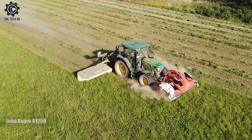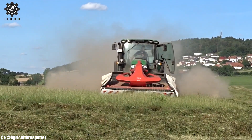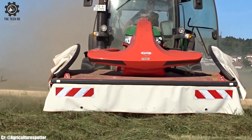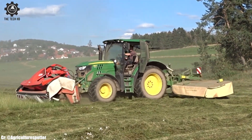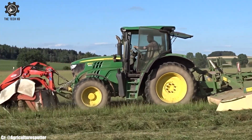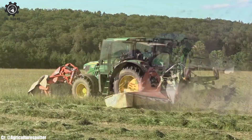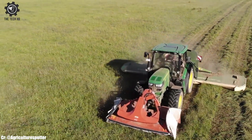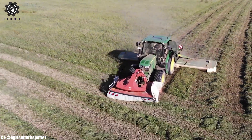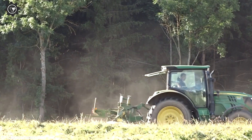The combination of the John Deere 6125 R tractor, Krone equipment, and Köckerling implements creates a powerful and efficient team for various agricultural tasks. The John Deere 6125 R tractor provides excellent power and versatility, suitable for a wide range of field operations. Krone equipment, such as the Big M Mower or Big X Forage Harvester, ensures fast and efficient cutting and harvesting of crops. Köckerling implements, such as plows or seeders, offer precise and reliable soil preparation and planting. The seamless integration of these three brands allows for smooth and productive farm operations, reducing overall downtime.